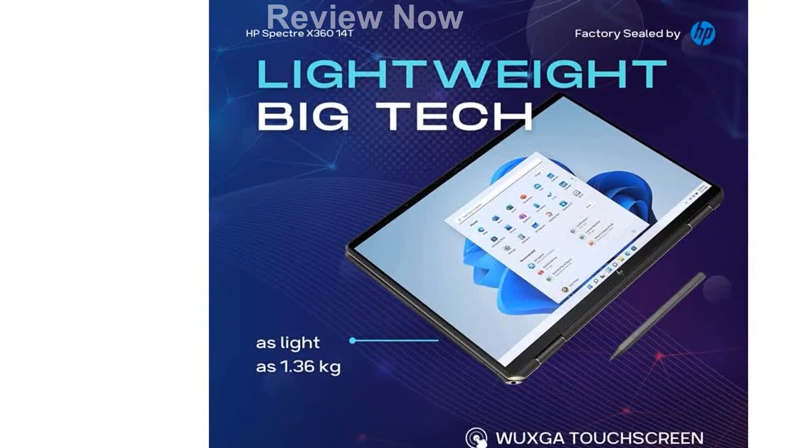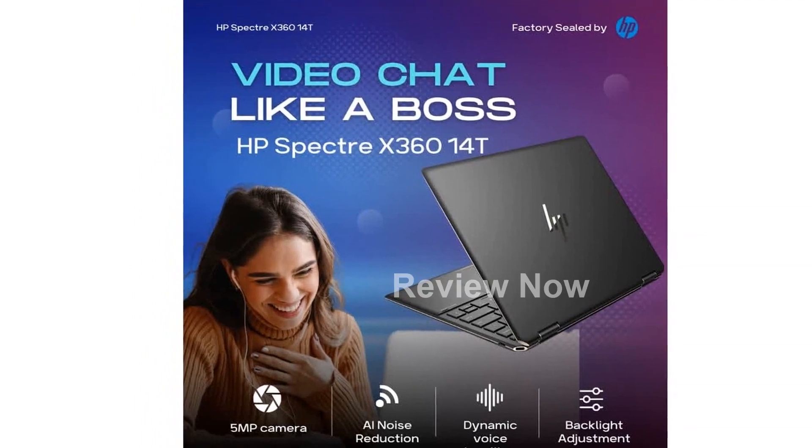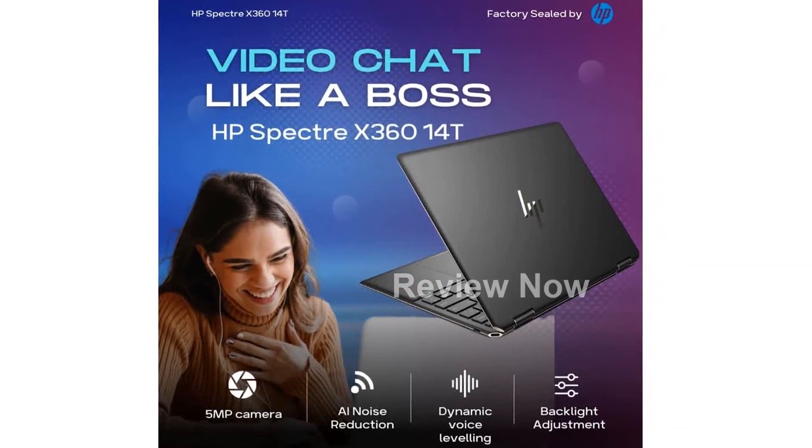The Bang & Olufsen speakers elevate your audio experience, delivering sound you can feel. With the Thunderbolt 4 ports and headphone-microphone combo, you have plenty of connectivity options.